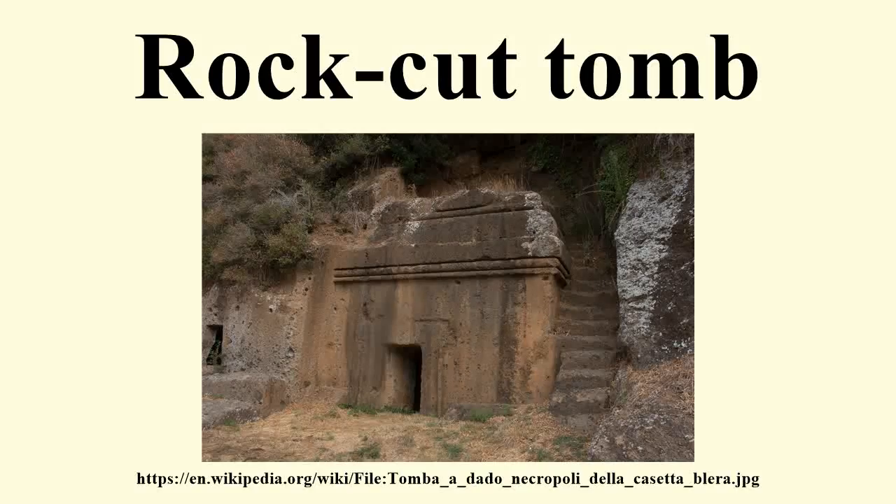A rock-cut tomb or KOKH is a burial chamber that is cut into an existing, naturally occurring rock formation, usually along the side of a hill. It was a common form of burial for the wealthy in ancient times in several parts of the world.